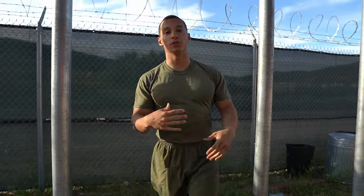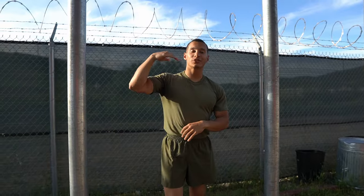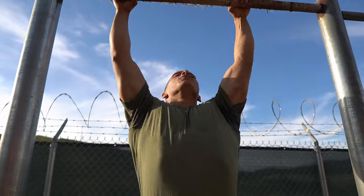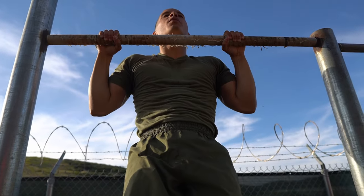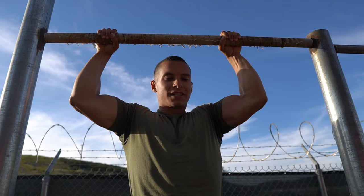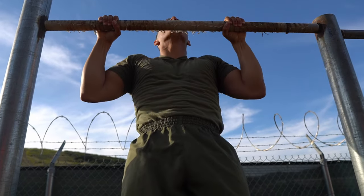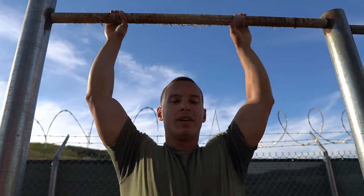Another tip to increase your reps is mastering every single part of the pull-up. You want to practice holding yourself with your chin above the bar and then going back down, because the bottom of the movement — coming back up from the dead hang — is the hardest part of the pull-up.